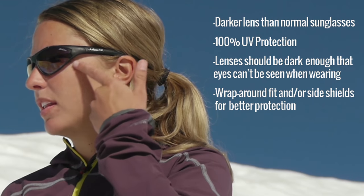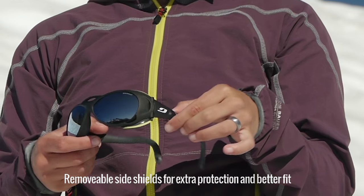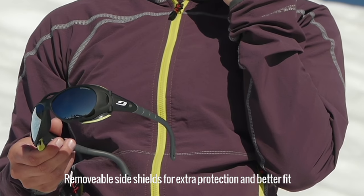I also look for a fit that's completely wrap around on the side of my face. For a wider range of fit, a lot of people prefer a side shield to get that extra protection.